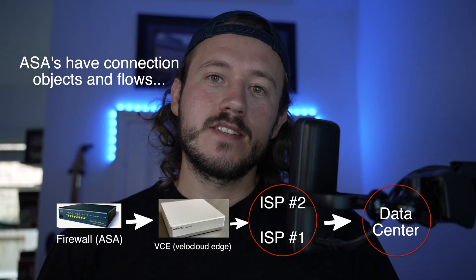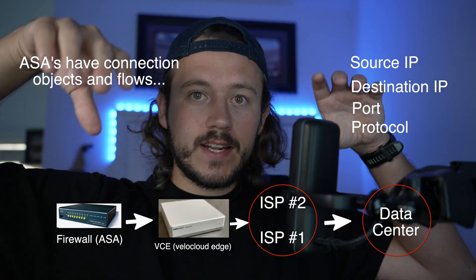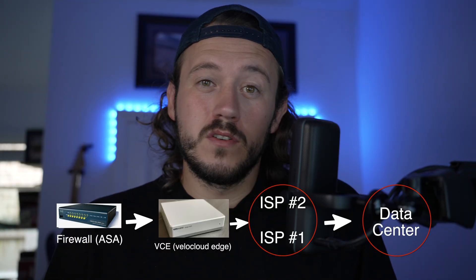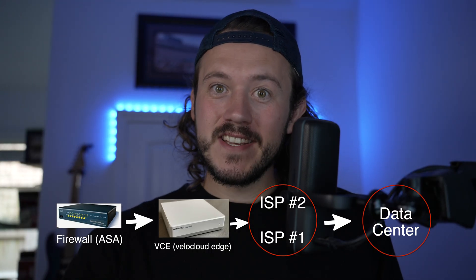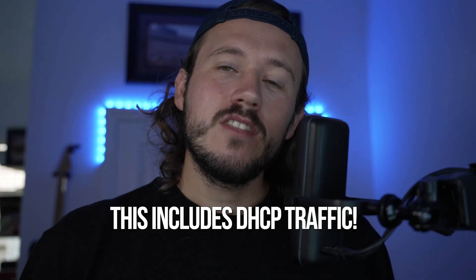The ASA creates a connection object for every flow — it locks in the source IP, destination IP, port, and protocol. When the VCE failed over or flapped to that second link, the return traffic came from a different IP than the ASA expected. The ASA saw the incoming connection and said 'nope, this doesn't match any IP I have documented' — blocked, dropped silently. This included DHCP traffic. Even though the DHCP server received the request and sent a reply, it never made it back to the client. To make it worse, the NE found an old ASA connection over 300 days old, still holding that original public IP from before the failover, meaning no new connections could get established until it was dealt with.